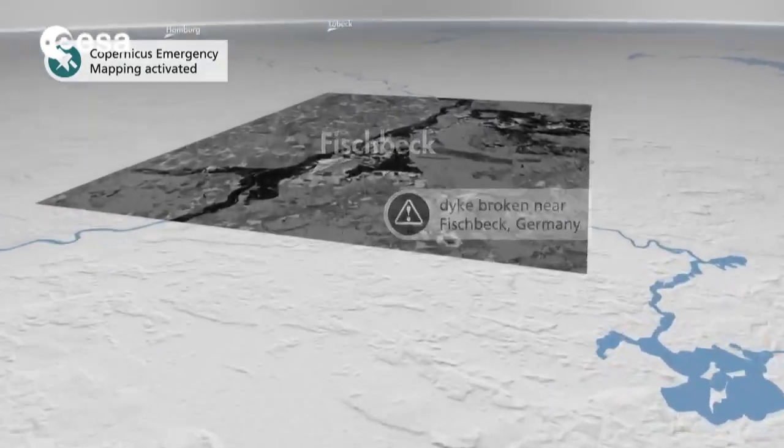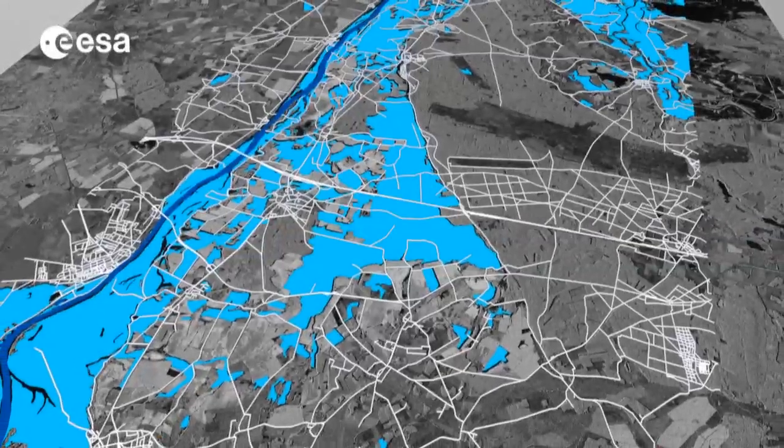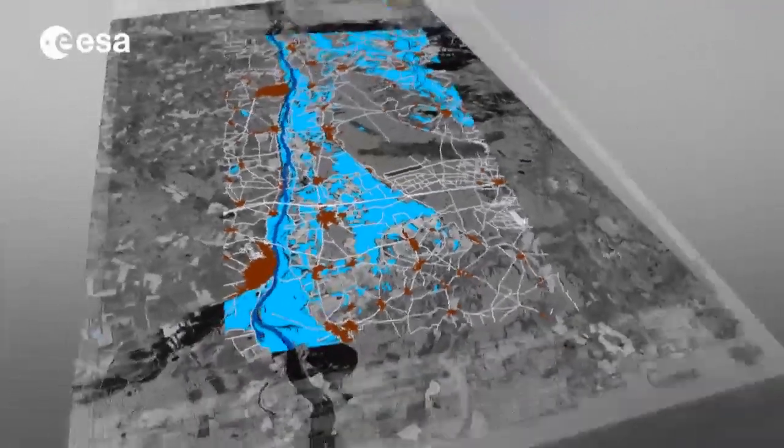Copernicus is all about providing an operational service. It is not only to provide the data of high quality, as we've been doing in the past years, but also to do it timely and easy to access to the users.